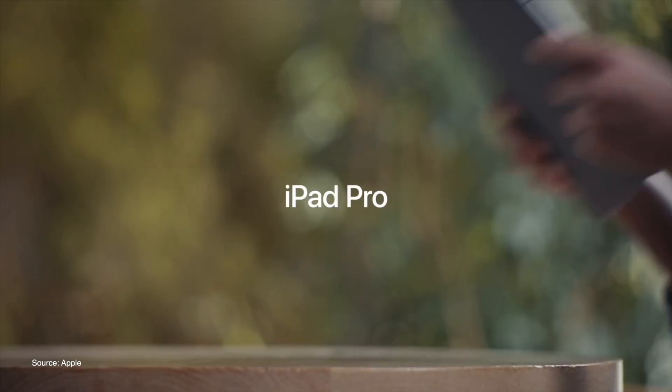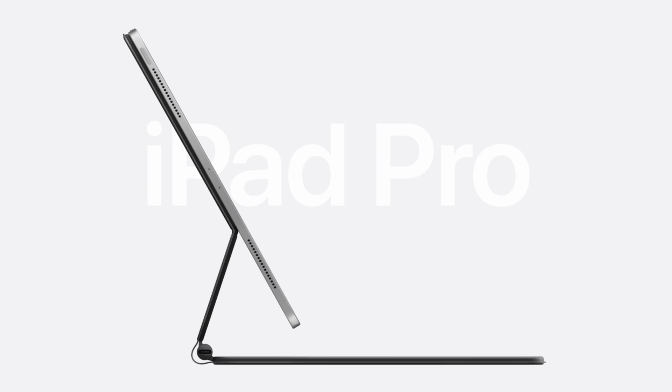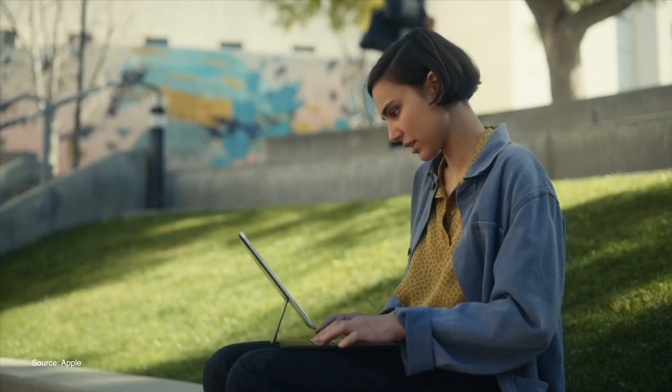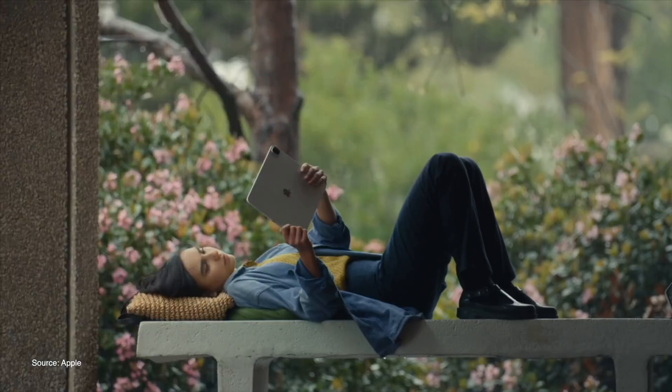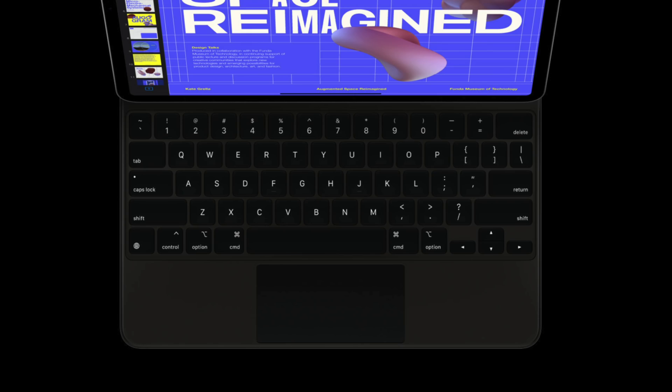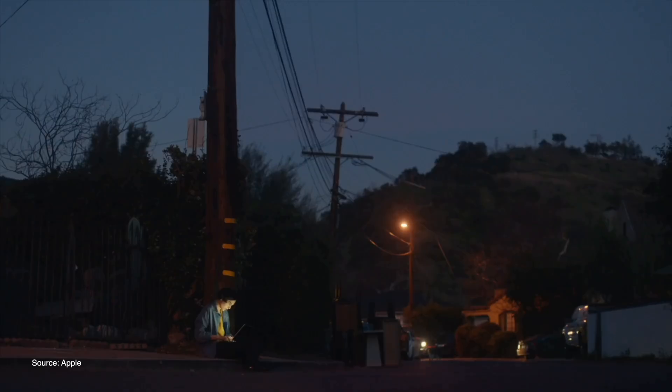The keyboard features a new floating design that should work a lot better on your lap this time around. If you've ever tried to use the latest iPad Pro with the smart keyboard case on your lap, it's not great. The Magic Keyboard features cantilever hinges for smooth adjustments of the viewing angle up to 130 degrees. There's a full-size keyboard that finally features backlit keys, and the keys themselves use a scissor mechanism that delivers one millimeter of travel — which is great because there's basically no travel on the last keyboard, and it just felt like typing on mush.